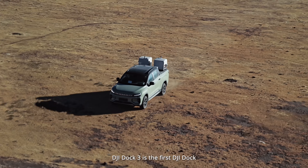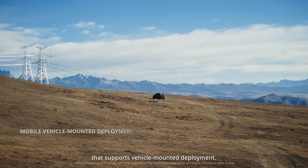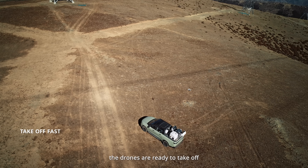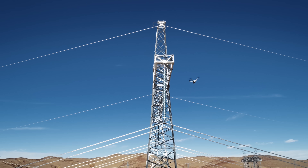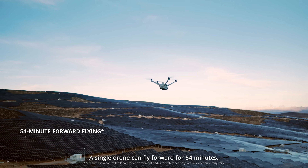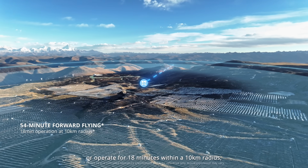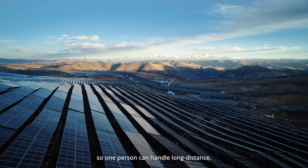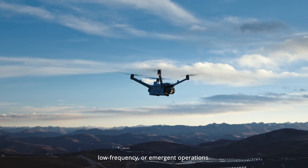DJI DOC3 is the first DJI DOC that supports vehicle-mounted deployment. With dual docks on one vehicle, the drones are ready to take off as soon as the covers are open. A single drone can fly forward for 54 minutes or operate for 18 minutes within a 10-kilometer radius, so one person can handle long distance, low frequency, or emergent operations.